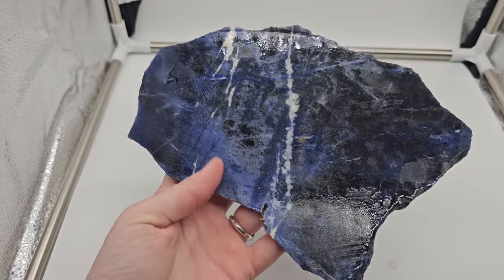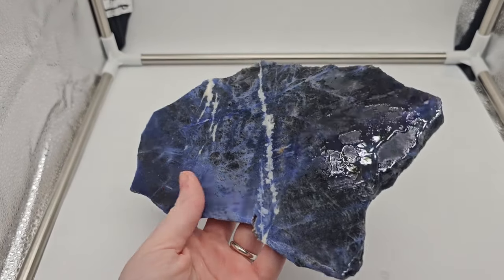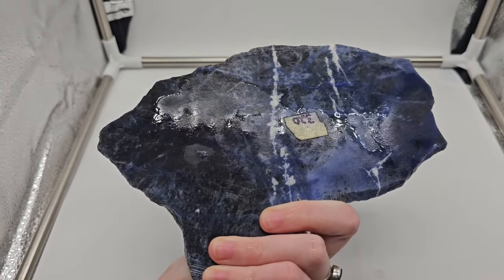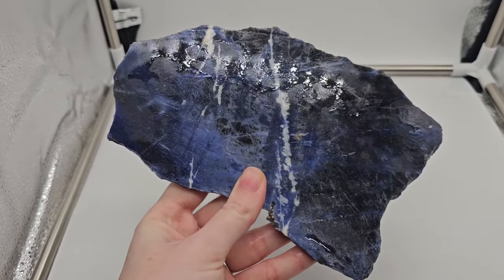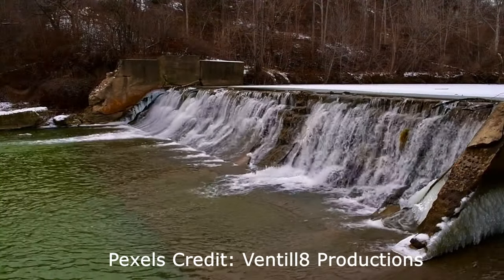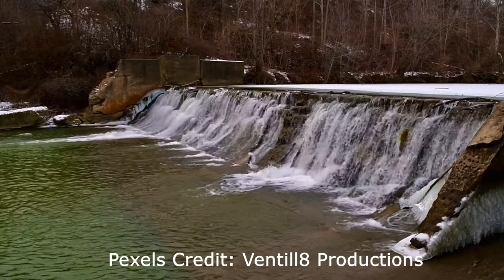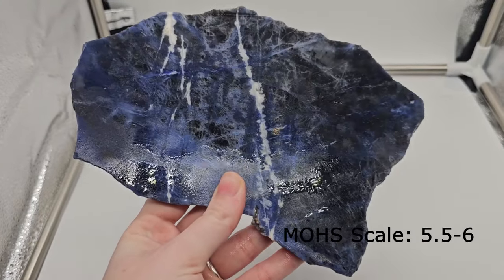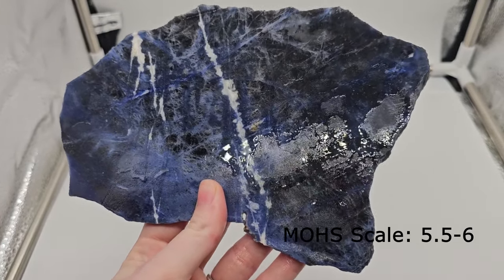Sodalite wasn't officially discovered until the 1800s when it was spotted in Greenland and formally recorded for the first time. The Princess of Wales was at the World's Fair in Buffalo, New York, where she received a gift of sodalite that originated in Bancroft, Ontario. She made arrangements to get enough sodalite to decorate her home in London. The larger deposits of sodalite can be found in Canada, the United States, Brazil, and Afghanistan, but there are other smaller deposits across the world. Sodalite is also 5.5 through 6 on the Mohs scale of hardness.